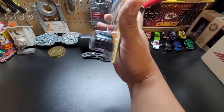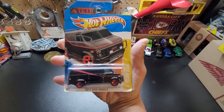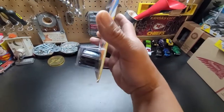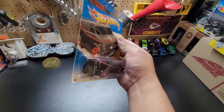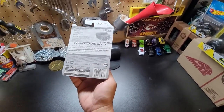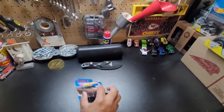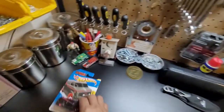There you go, ladies and gentlemen — beautiful! This is the van from the A-Team. I got this one in 2011. There you go!